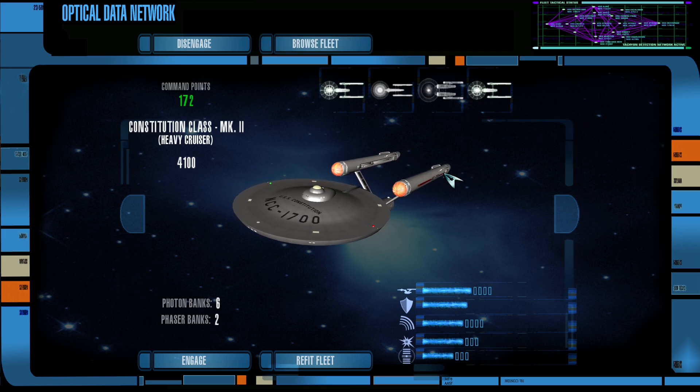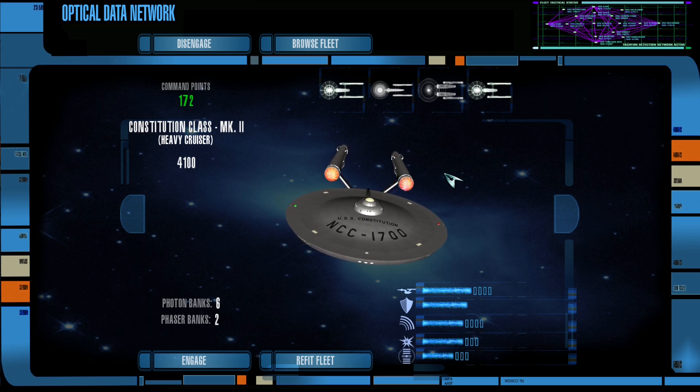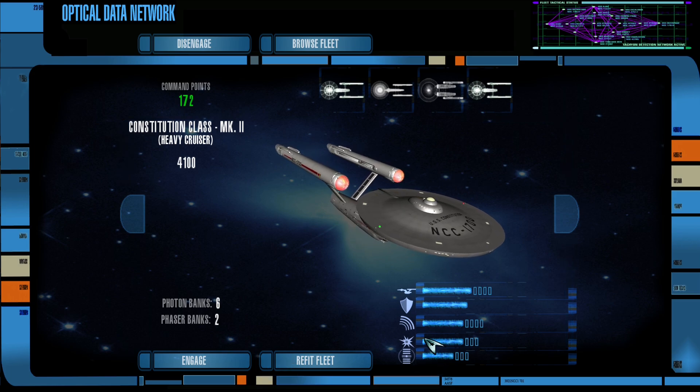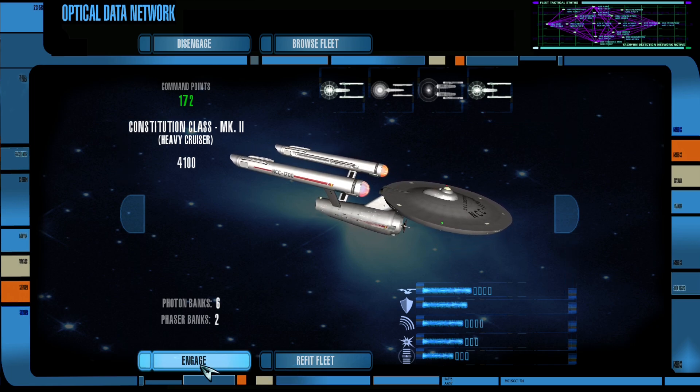I don't know what the name of this upcoming mission is — we're about to find out. Let me just double check that I am actually recording, because that would be embarrassing if not. I am. I think we're good to go. I'll hit engage and hopefully we get a cool cutscene.